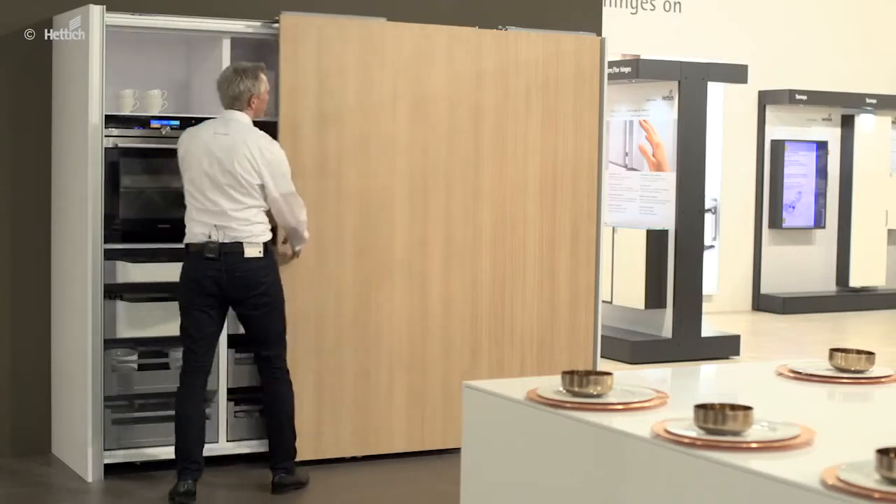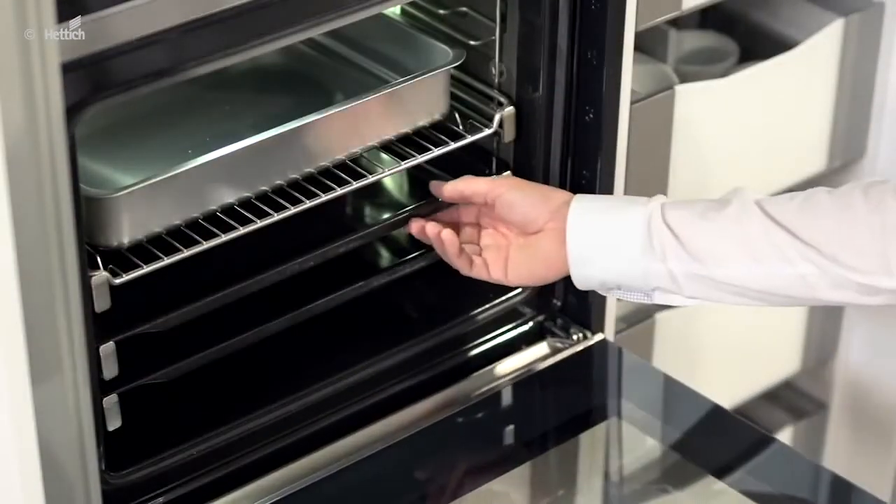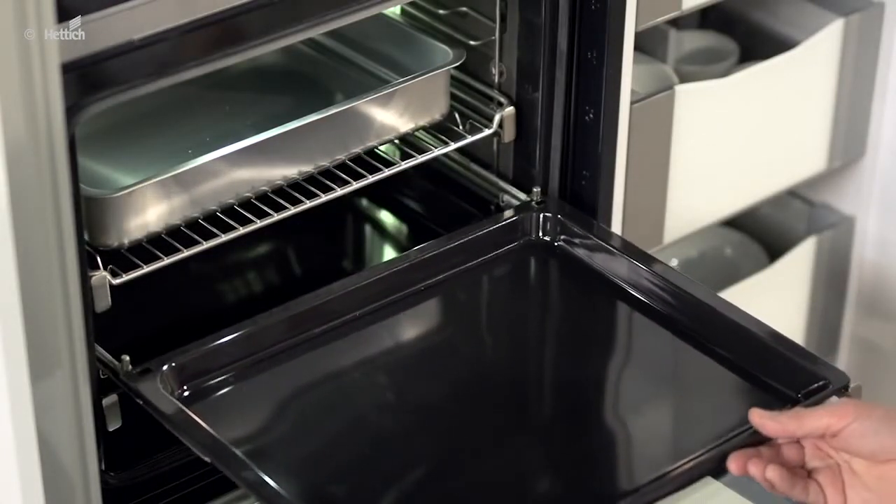The oven is concealed behind the sliding doors. Quadro oven runners ensure secure extension of the baking tray and offer comfortable access to the cooking product.